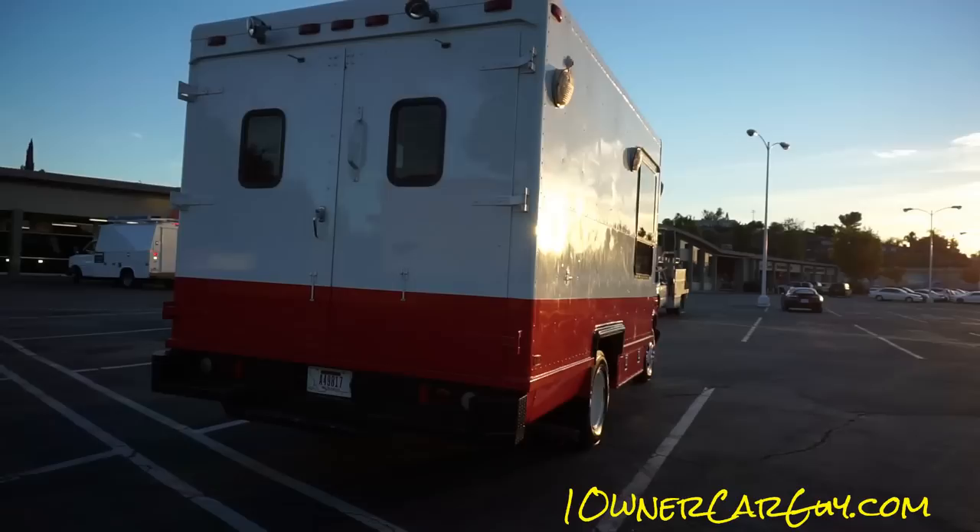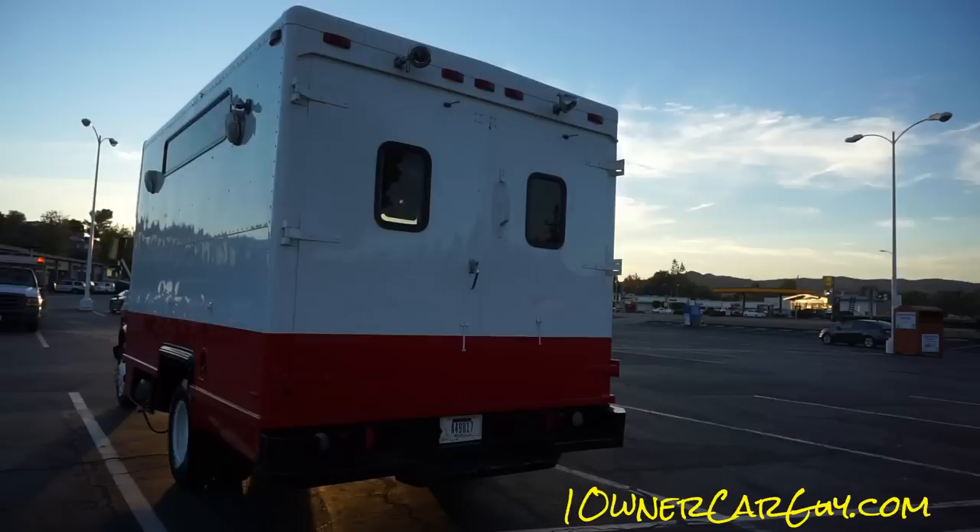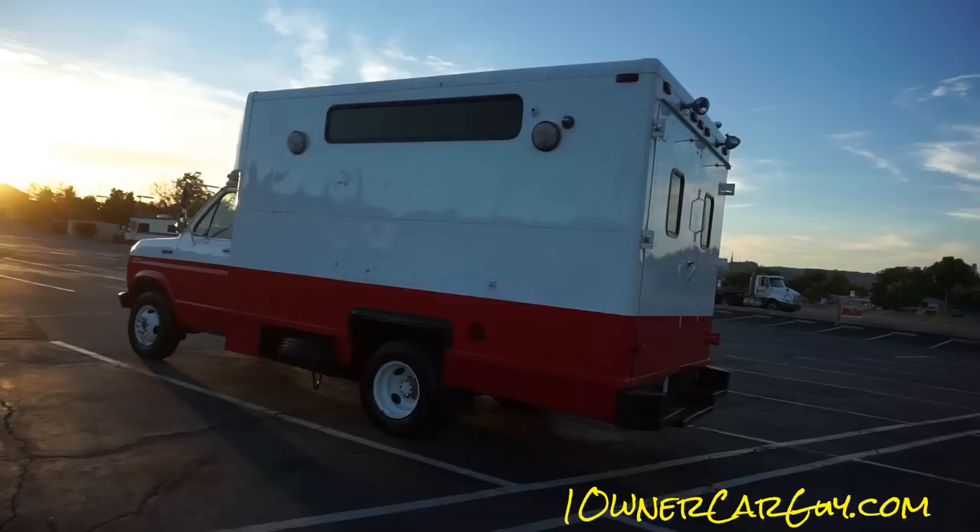They put brand new tires on this thing before they gave it to me. It's got lights and stuff everywhere, and it has a cool interior. I will show a full review on my other channel, Cereal Marshmallows. This is just a quick walk-around to give you an idea of what I've got here.